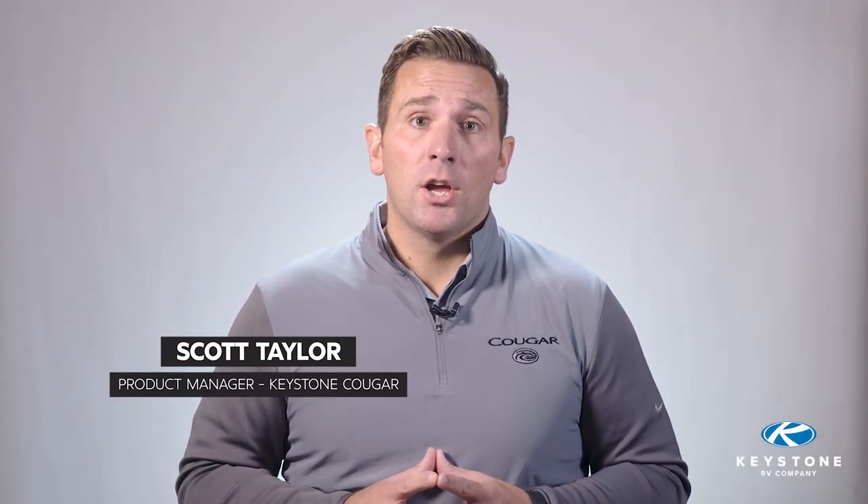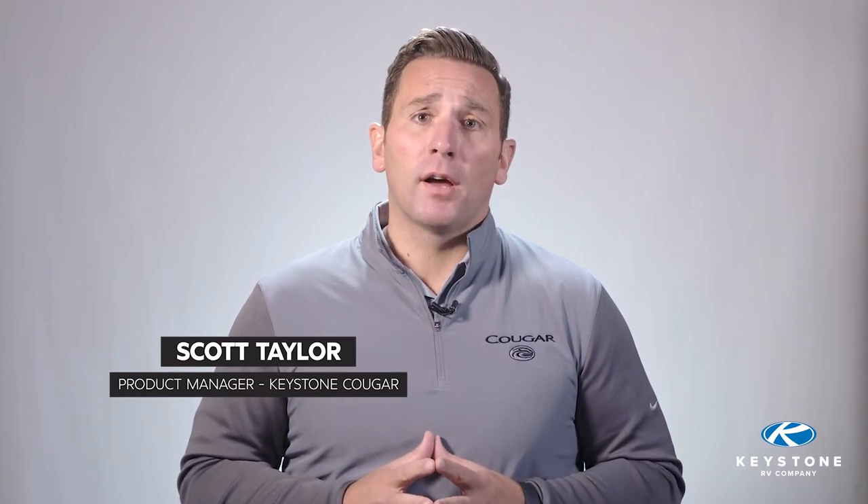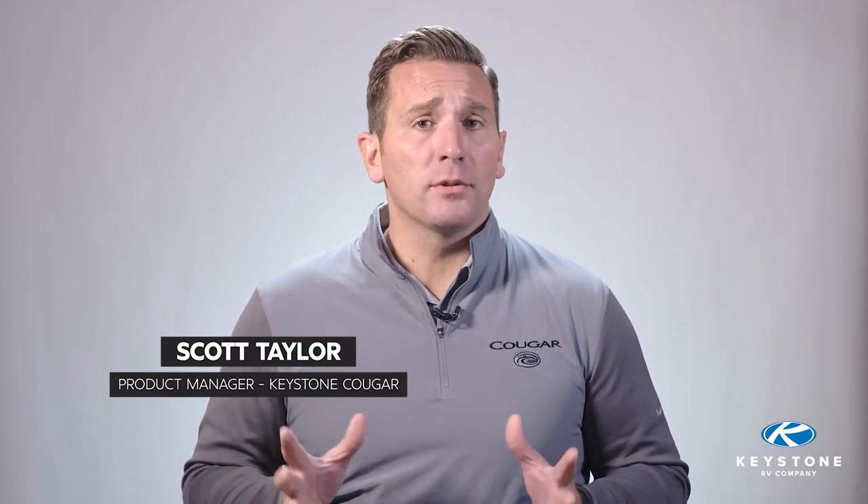Hi, I'm Scott Taylor, product manager for the Cougar division here at Keystone RV. Cougar has been one of the top-selling mid-profile fifth wheels and luxury travel trailers for more than two decades now.